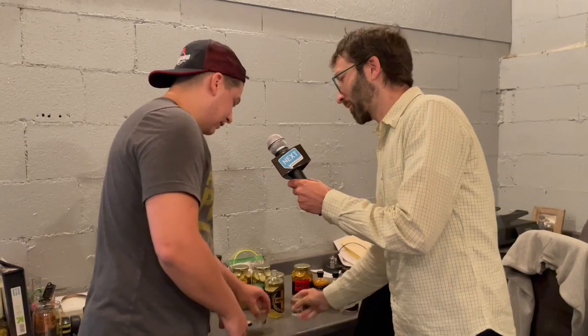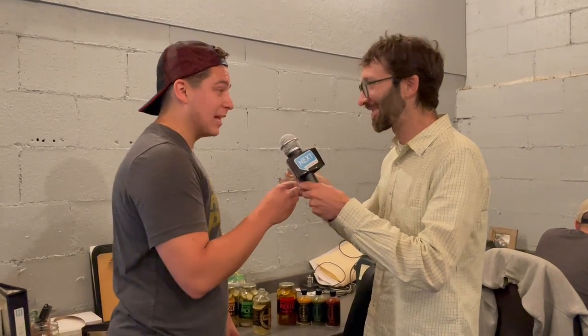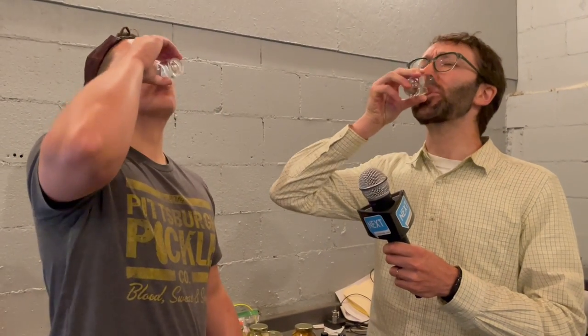Thank you so much for the tour, Evan. Thanks for joining us — we're going to drink some pickle juice now. Cheers! Thank you for being here. Ah, refreshing. Thank you.